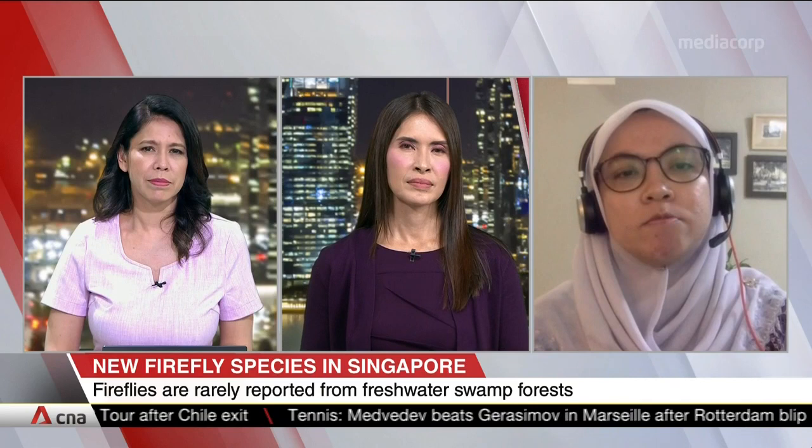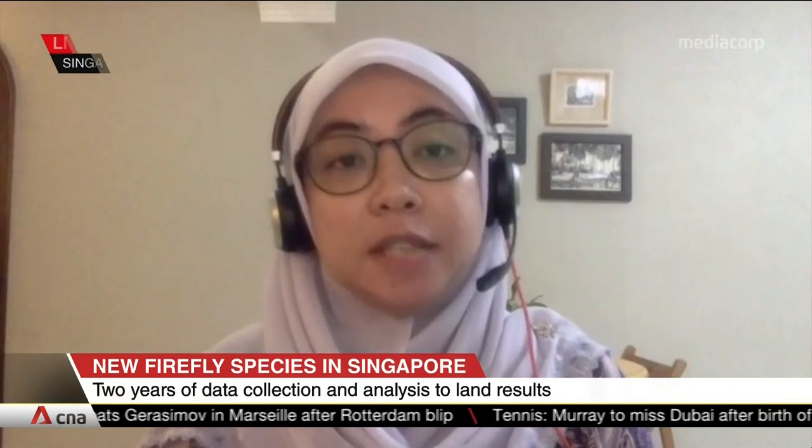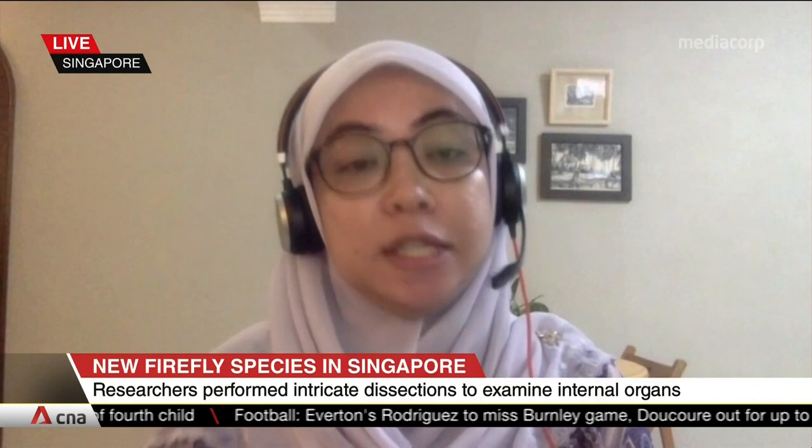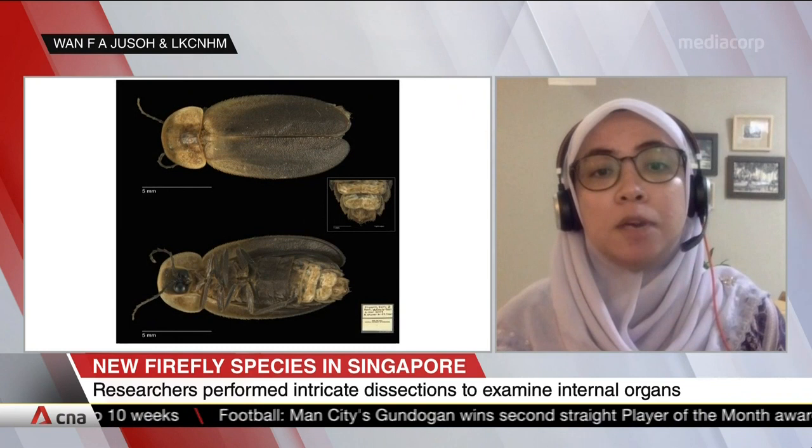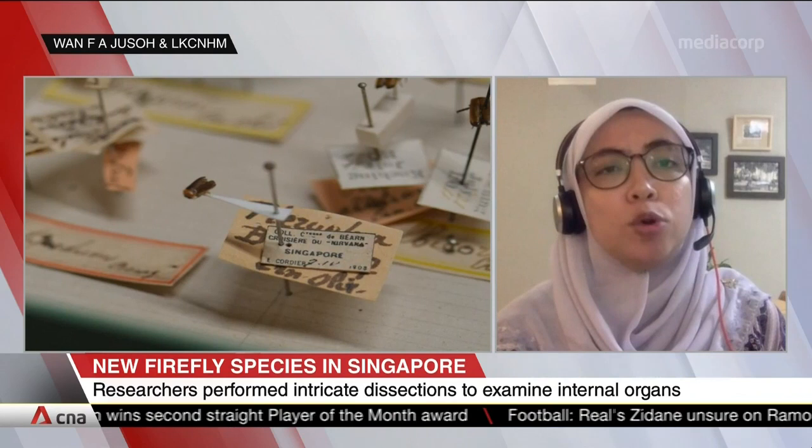Our study wasn't designed to monitor the population. But given that Luceola singapura, the Singapore firefly, is legally protected within the nature reserve, I am convinced that this species is still thriving in the wild. In terms of tourism impact, it's crucial that we follow science-based best practices.